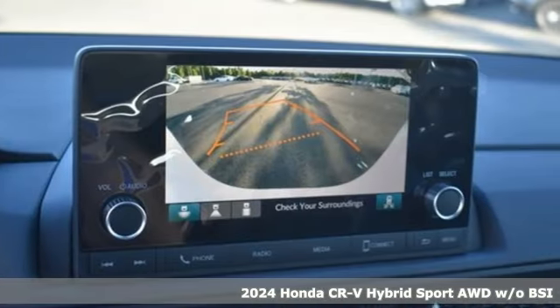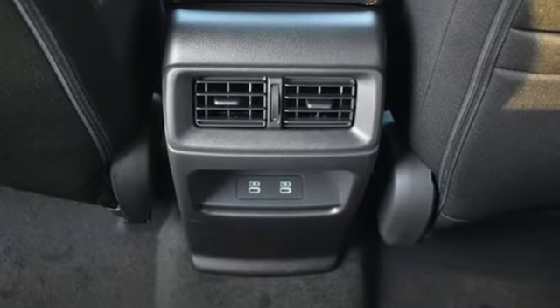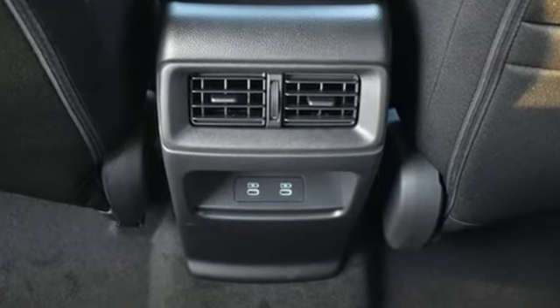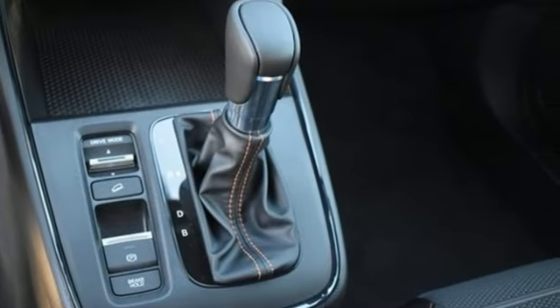It comes with the features you need and, better yet, want. Inline four-cylinder engine. Dual-zone climate control. Streaming audio. Steering assist cruise control. Front heated bucket seats.